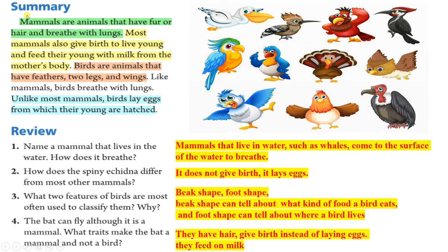Review. Question 1: Name a mammal that lives in the water. How does it breathe? Mammals that live in water, such as whales, come to the surface of the water to breathe. Question 2: How does the spiny echidna differ from most other mammals? It does not give birth — it lays eggs.